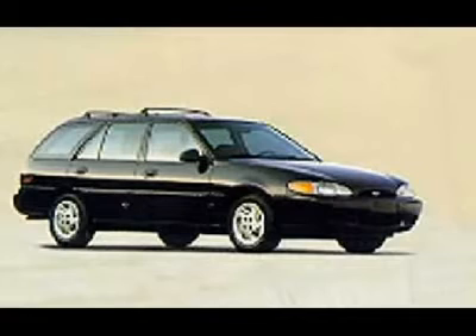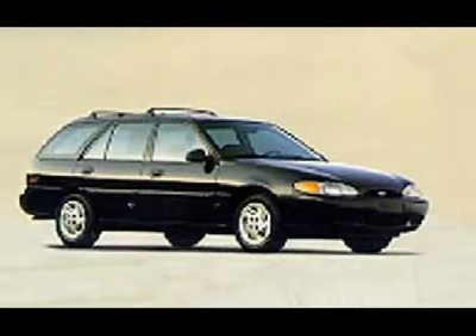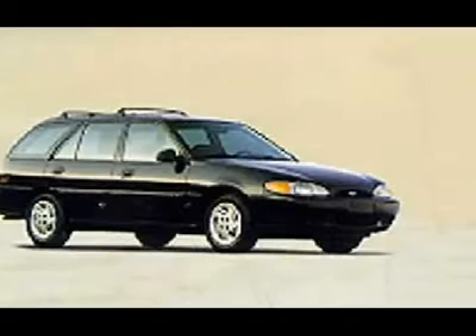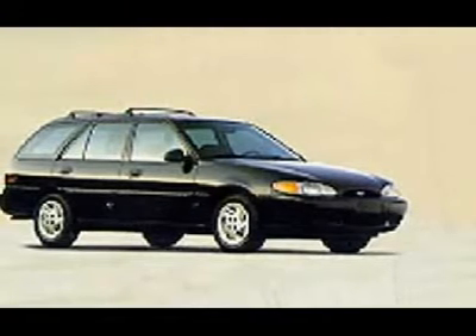Just because this is a '98 doesn't mean it's bare — this Escort Wagon comes with power locks, remote keyless entry, and power steering. Everyone is looking for a car that won't break the bank for gas money, and this one is guaranteed to go fast.